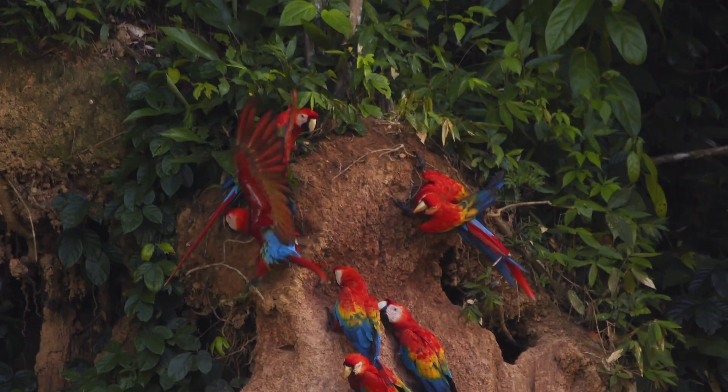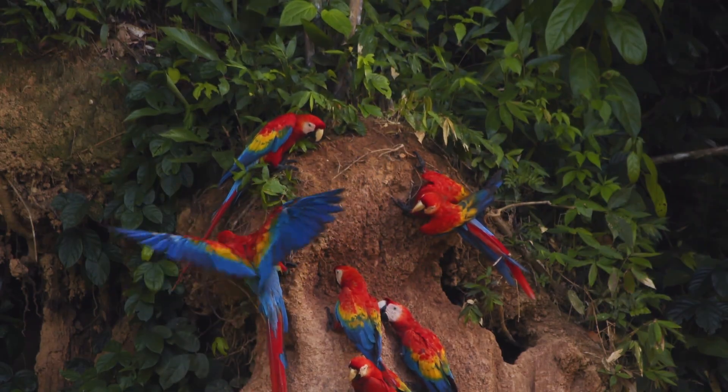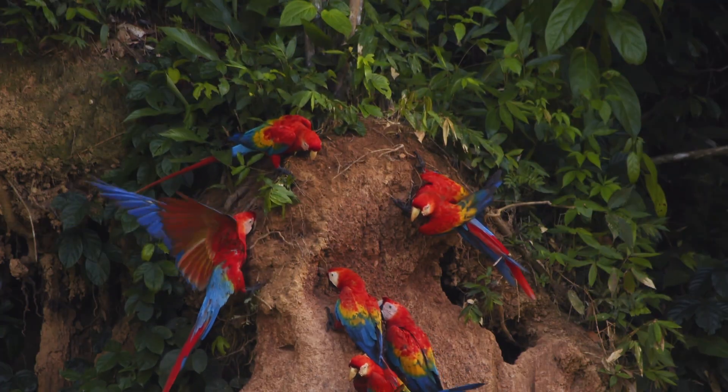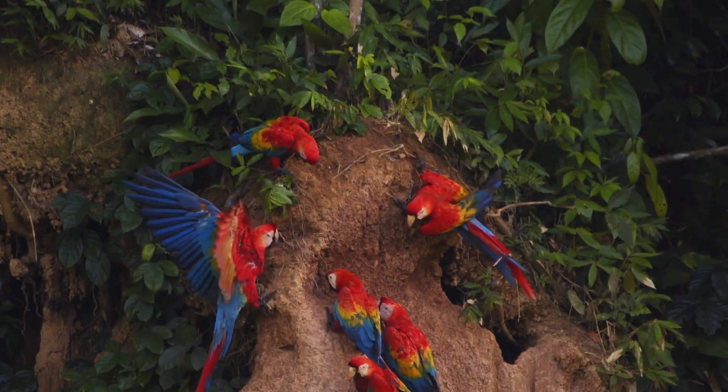Its natural range stretches from southern Mexico through the vast Amazon basin, favouring humid, tropical rainforests filled with towering trees and abundant fruit.